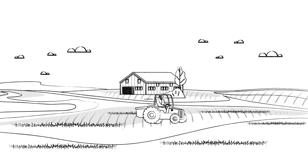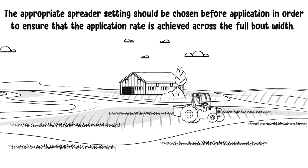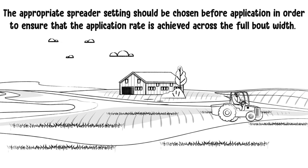As with any fertiliser, the appropriate spreader setting should be chosen before application in order to ensure that the application rate is achieved across the full bout width.